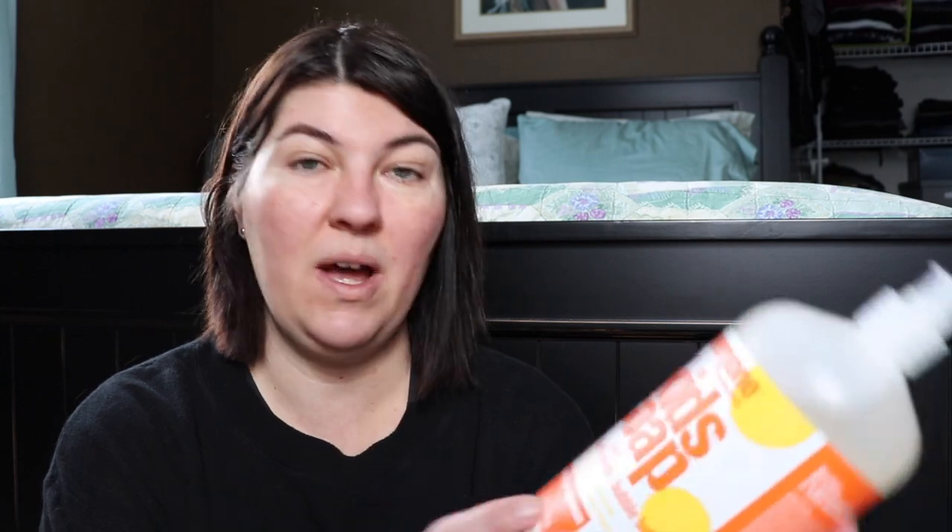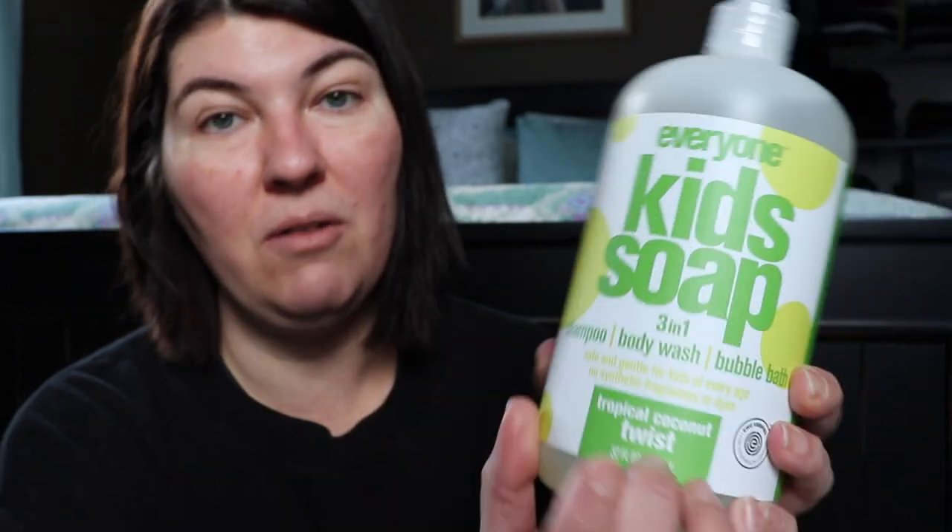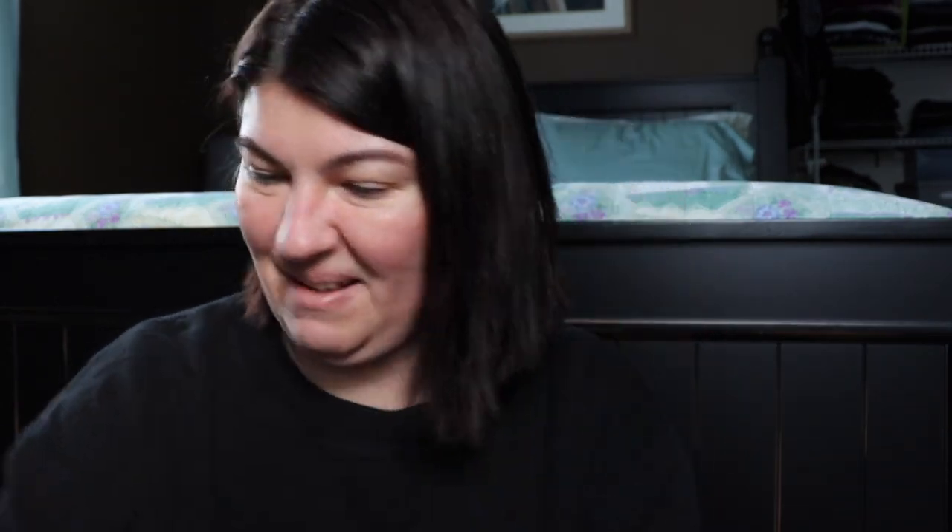The kids soap is also a shampoo, bubble bath, and body wash in the orange squeeze scent. I picked up a 32-ounce in that, plus the tropical coconut twist scent found at Target online. Their lemon coconut is my absolute favorite scent. I love EO and Everyone products because they use essential oils rather than synthetic fragrances — top of the line. My younger son really likes this, so I grabbed one for him.